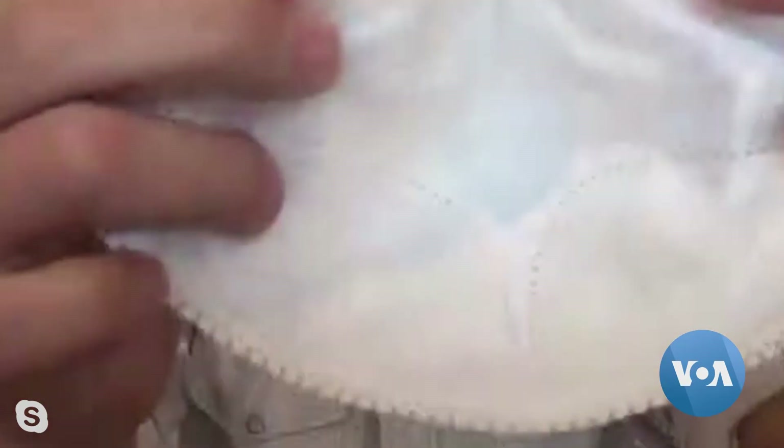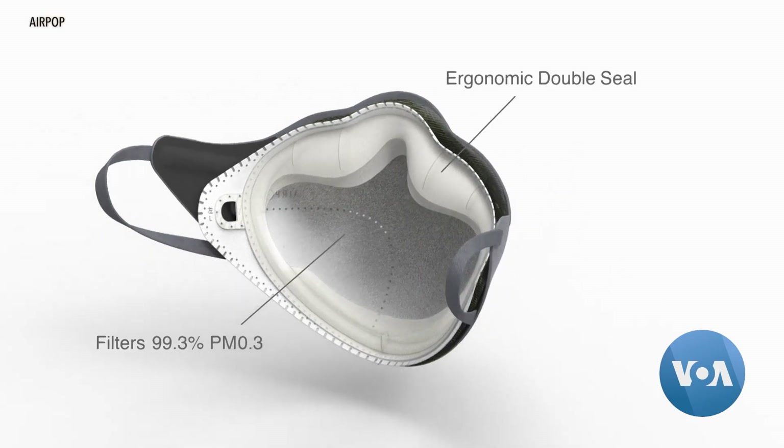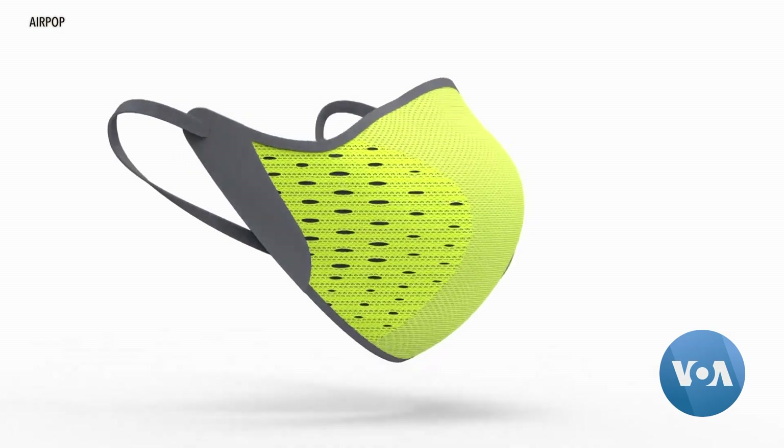With a silicone seal that's welded in, this smart mask was first created to filter out air pollution. The removable filter resists liquids and can compete against an N95 mask — blocking over 99% of particulate of the same size.